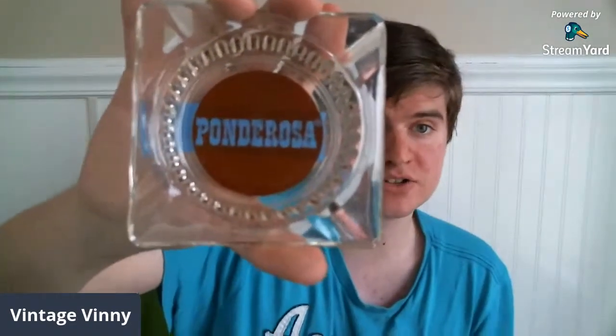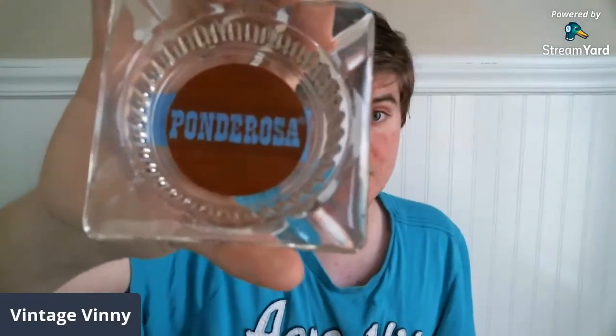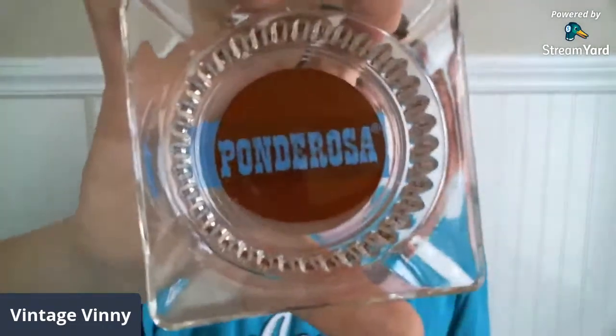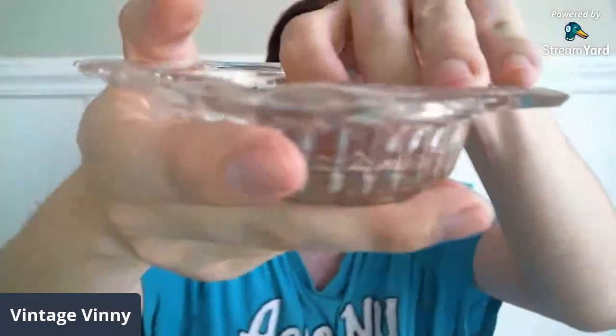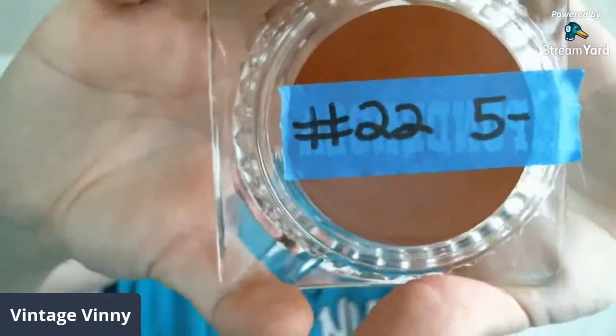Also from my last sale — this is the Ponderosa ashtray. I don't know if Ponderosa restaurant is still around, but I know Bonanza Steakhouse is a relative. Ponderosa was the ranch on the show Bonanza. There's a slight chip on the corner, but it's still a relatively cool piece and that's why I picked it up. This is going to be $5, and it is number 22.